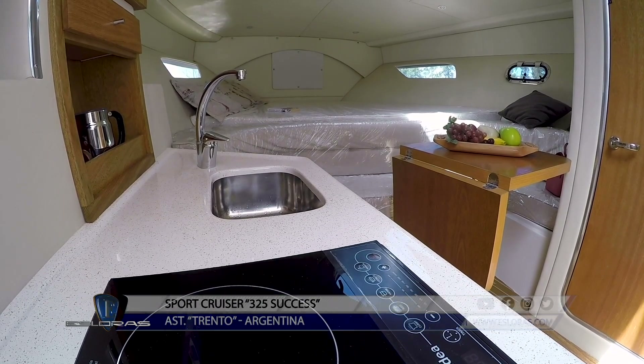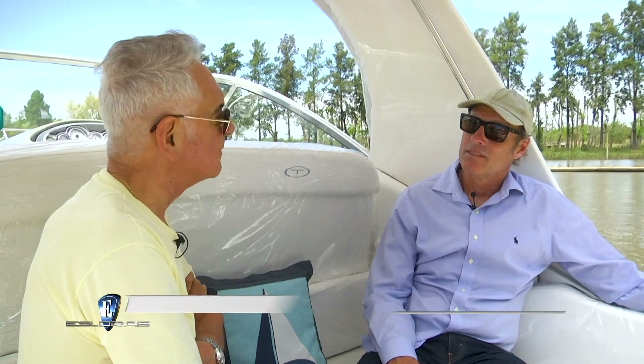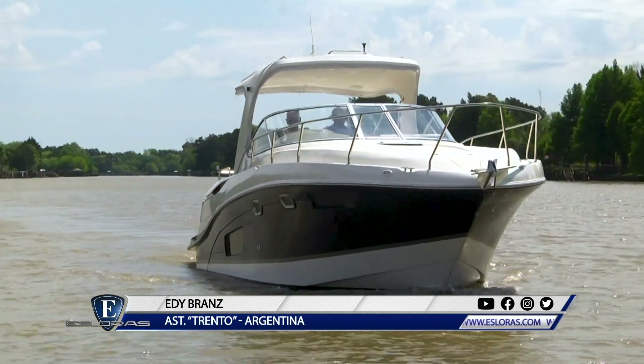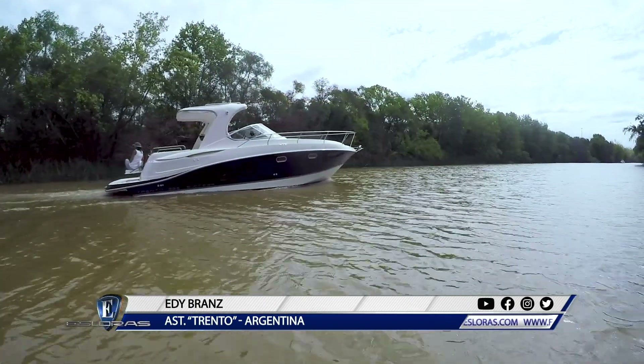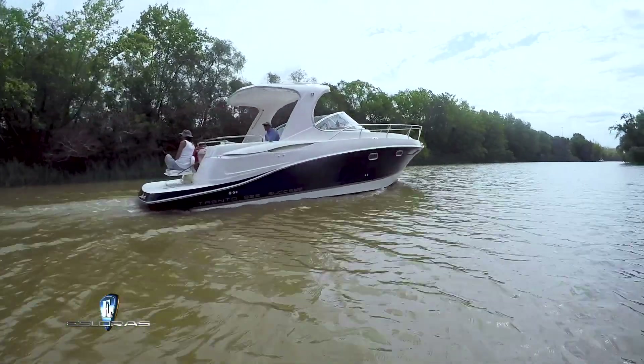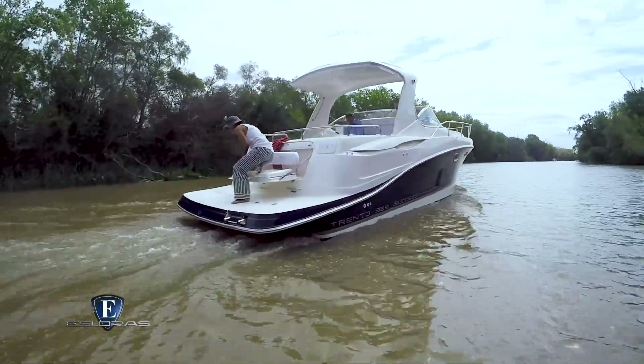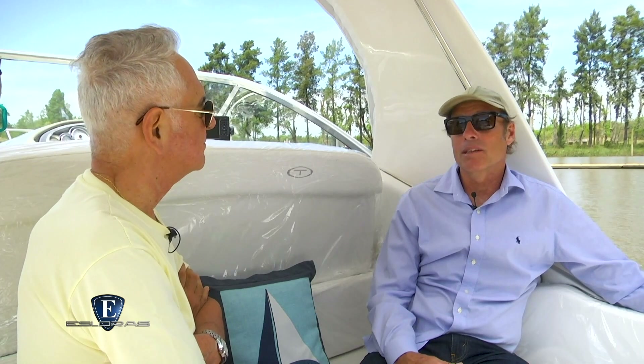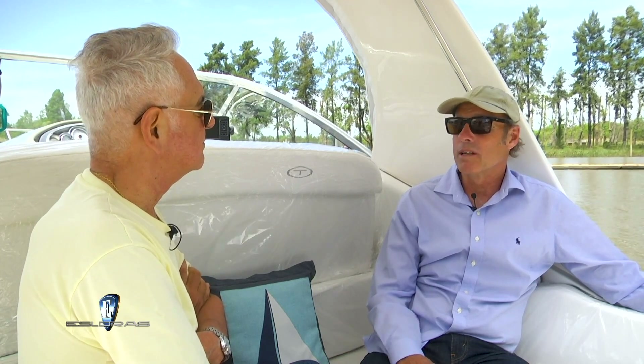¿Cómo se construye el 305 Hardtop estructuralmente, materiales y demás? Todos los barcos de nuestra línea básicamente se construyen con tres elementos estructurales: el casco, el interior y la cubierta. Se los va vinculando entre sí y se genera una estructura monolítica que se comporta como una sola cosa y que le permite navegar sin ruido, siendo muy duro en la ola.